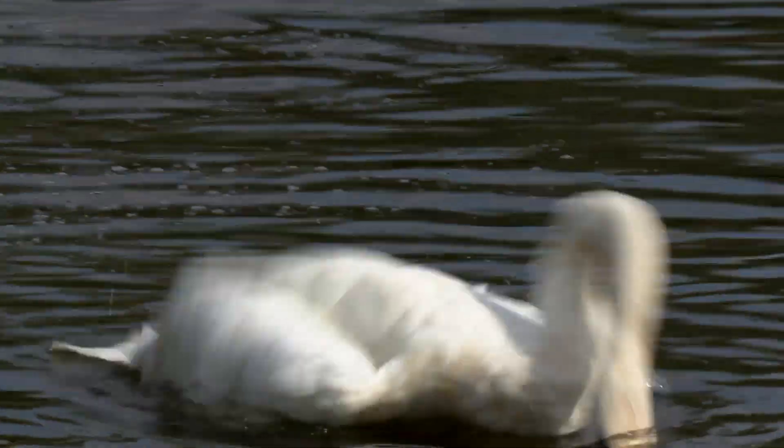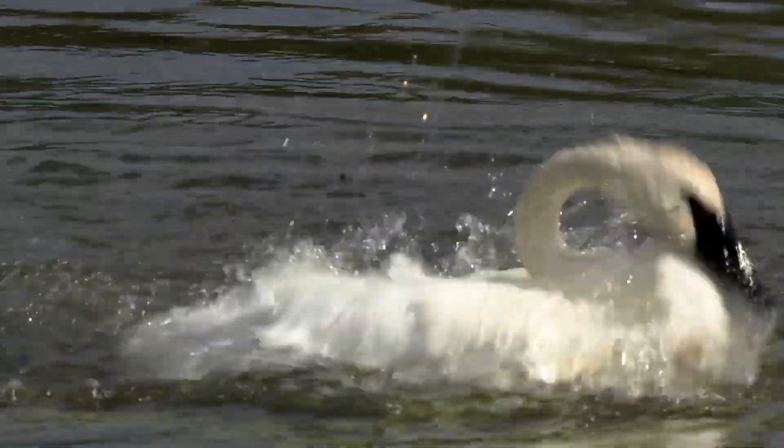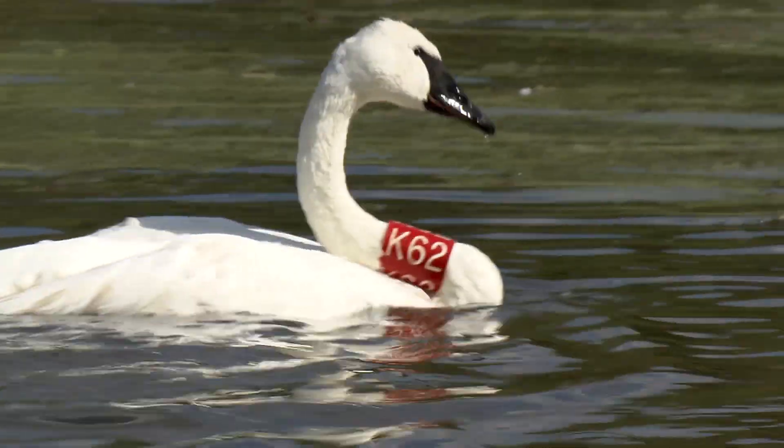You might wonder what these swans eat. Well, they typically feed on aquatic vegetation in wetlands, using their long necks to reach underwater and pull up food.